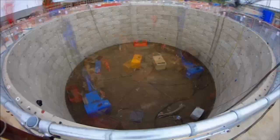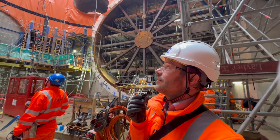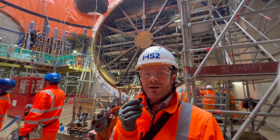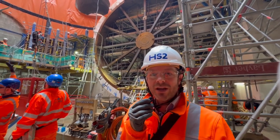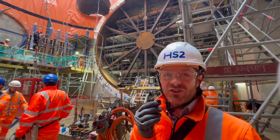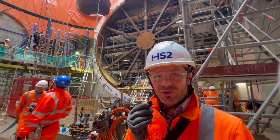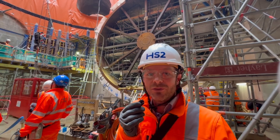Hi there, I'm James Leeming. I'm the Head of Delivery for HS2. We're here in Green Parkway at our Skanska-Kostein Strabag JV delivered main shaft. The purpose of this shaft is to allow us to extract the tunnel boring machines from the tunneling once they've completed.